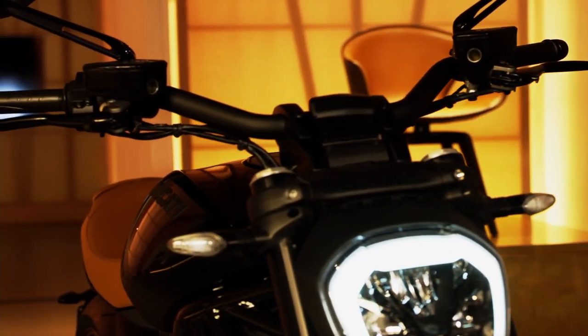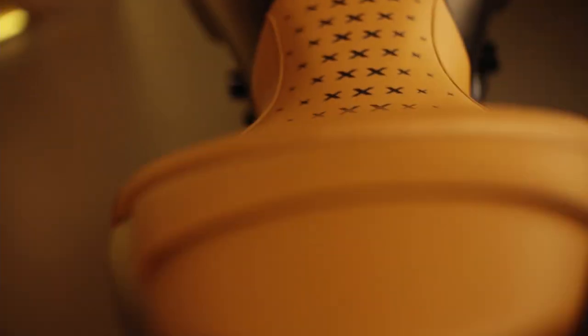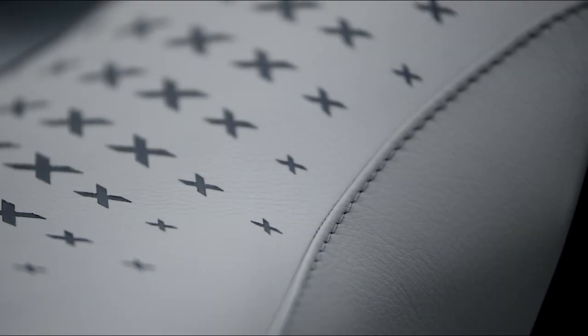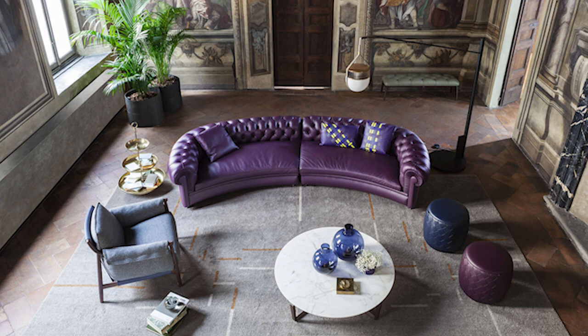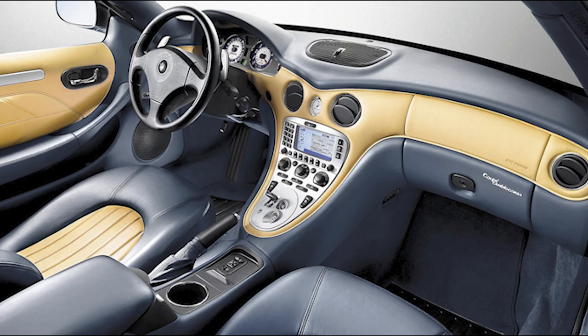Now obviously the most recognizable part of the new X-Diavel Nera is the special seat made by Poltrona Frau. It's a soft, natural leather saddle made by hand and the result of years of research. Poltrona Frau is a 110-year-old Italian furniture maker who specializes in leather seating. They make very nice and expensive chairs and sofas, but they've also worked with car manufacturers like Ferrari, Bugatti, Maserati, and even Moto Guzzi in the past.